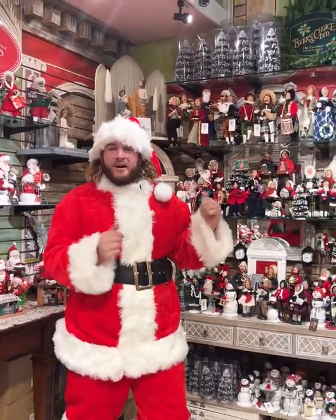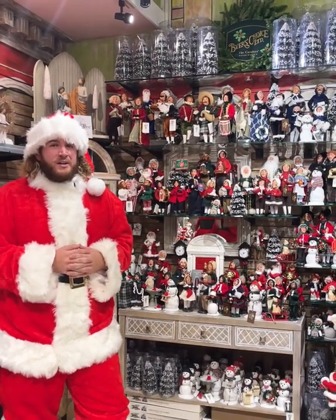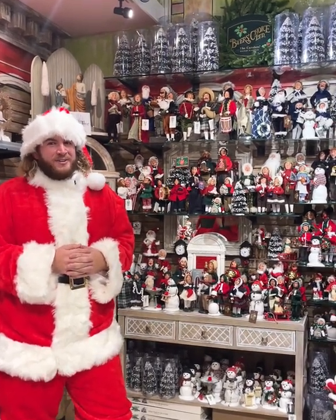Also within Timeless Treasures we have Byer's Choice Carolers, which are handcrafted in Pennsylvania. Each one is unique and you know you want to have it in your home.